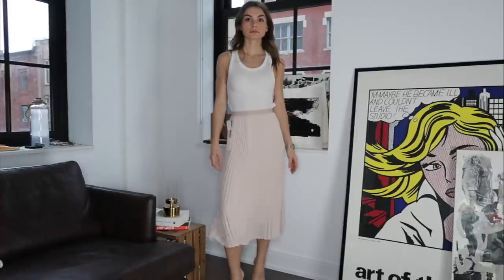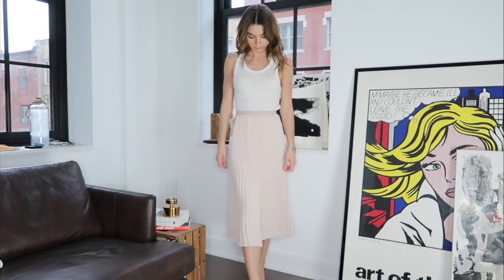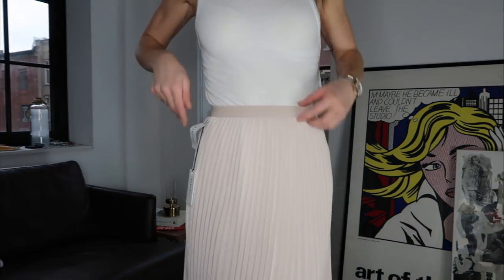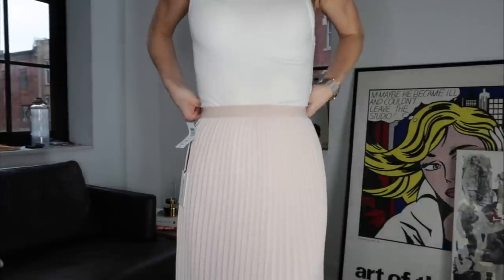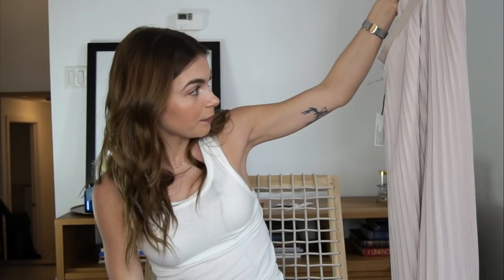This skirt I already have in black — it's called the Jude. I got it in extra extra small and I think it's just such a cute spring/summer skirt. The pleated style is really in. I think with a cream sweater it would be like the perfect Easter outfit — I'll probably wear that on Easter with the fam. I have it in black and you guys have seen and loved it, so when I have something I really like, I like to have multiple colors.